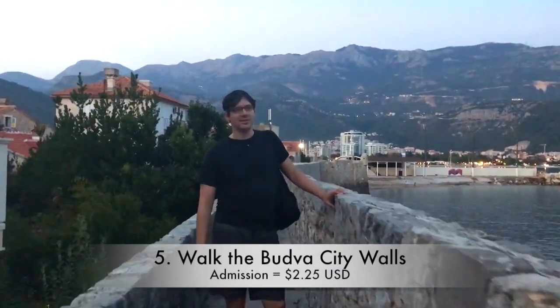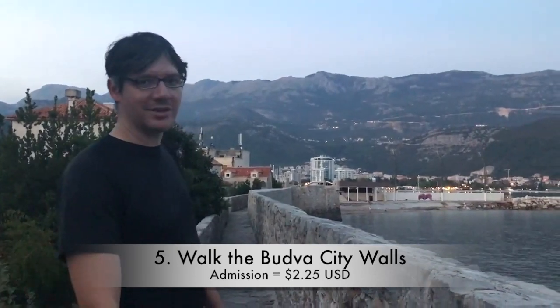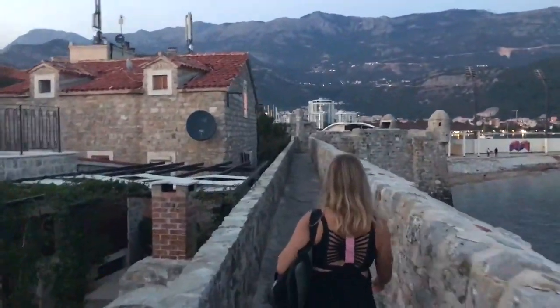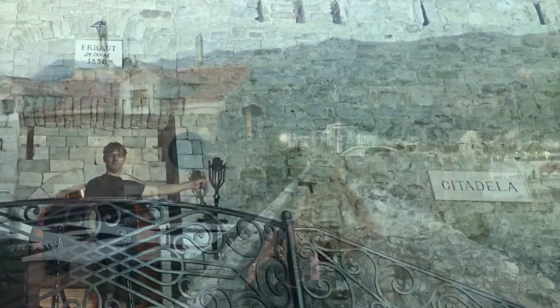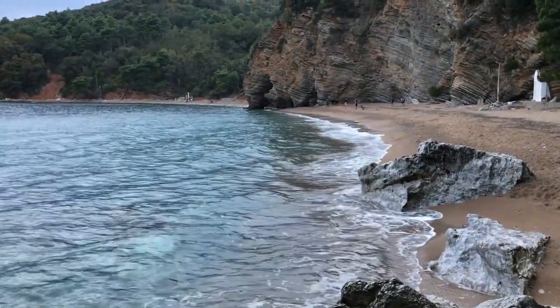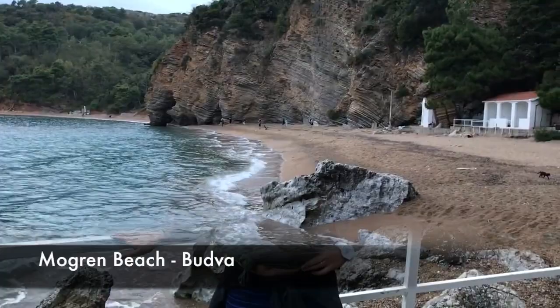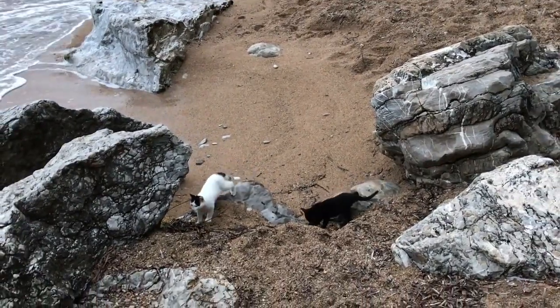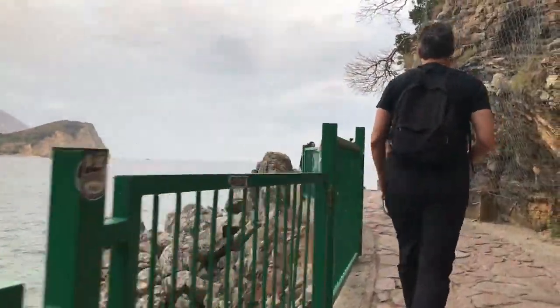It's low season already so things are beginning to close early. We're walking the city walls here — it's a pretty short path, about 300 meters, and it gets you to Mogren Beach. There are a lot of paths around; that's a common theme. Look at these layered rocks.